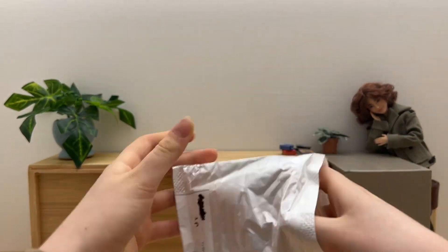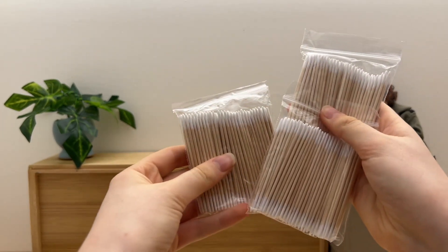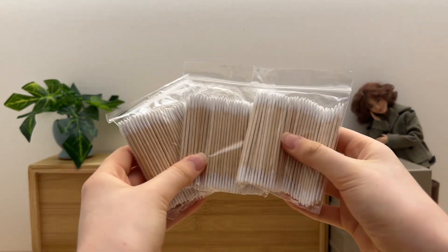In the next package we have cotton wrapped toothpicks. You'll be seeing these in my upcoming customs.